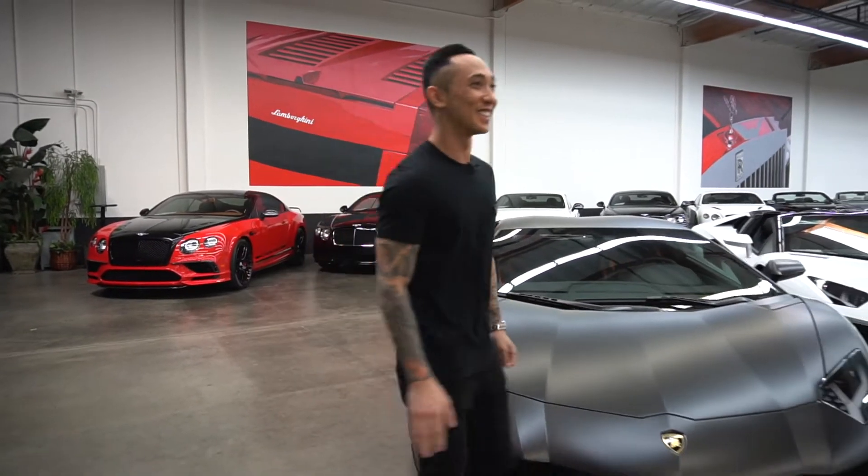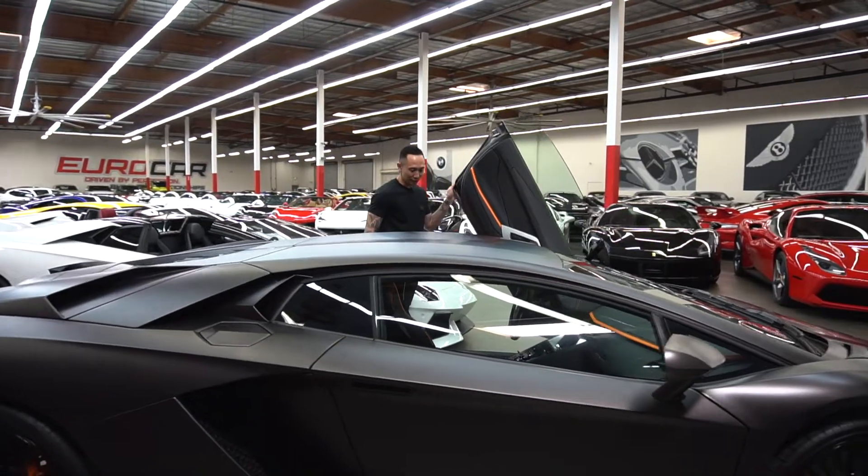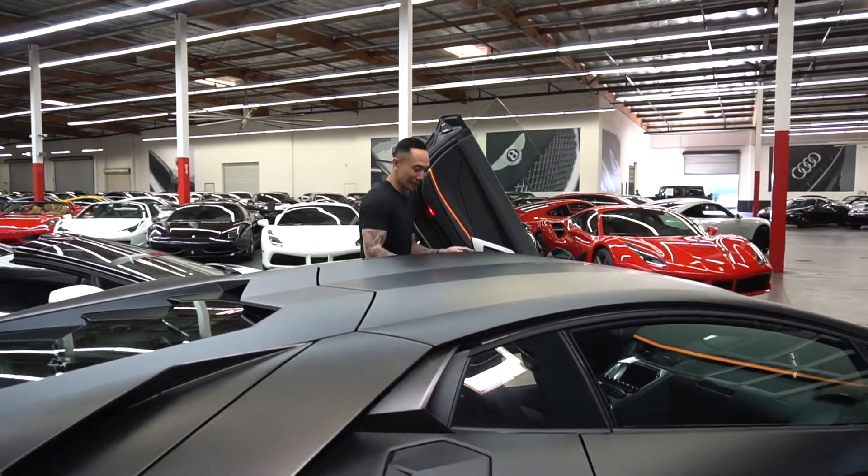I don't need to say too much about this one. Let's roll. Aventador S — the newer version of the Aventador. It's got some extras to it. I'm excited to see what this thing is about.